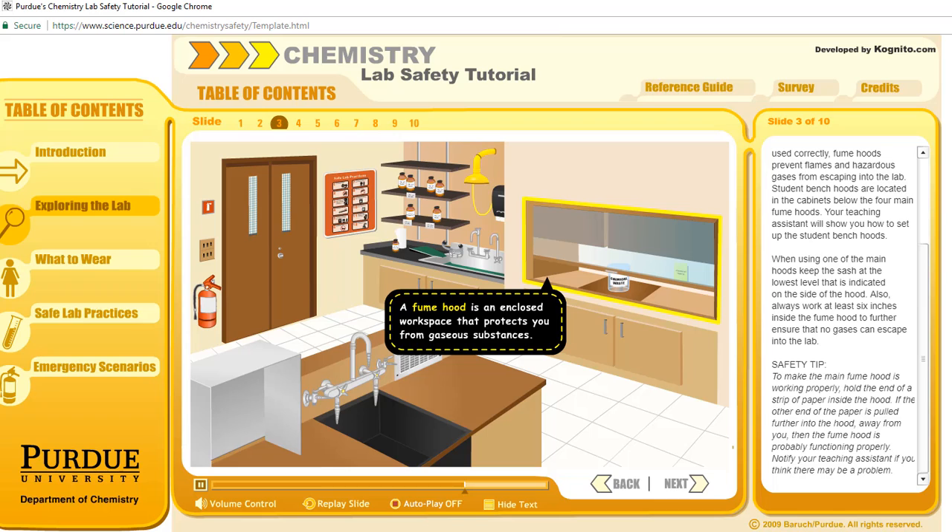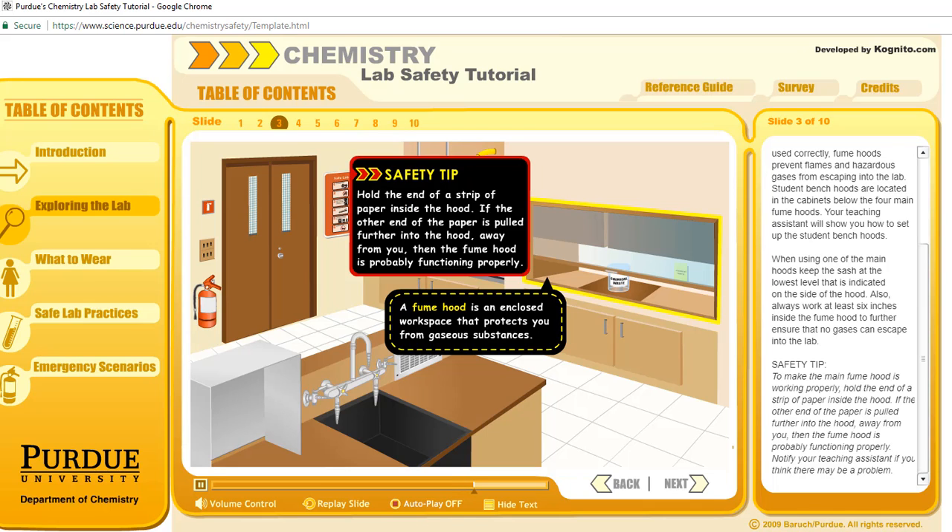To make sure the fume hood is working properly, hold the end of a strip of paper inside the hood. If the other end of the paper is pulled further into the hood, away from you, then the fume hood is probably functioning properly. Notify your teaching assistant if you think there may be a problem.